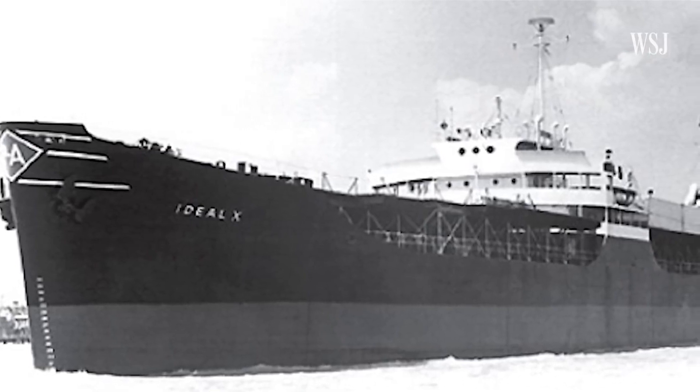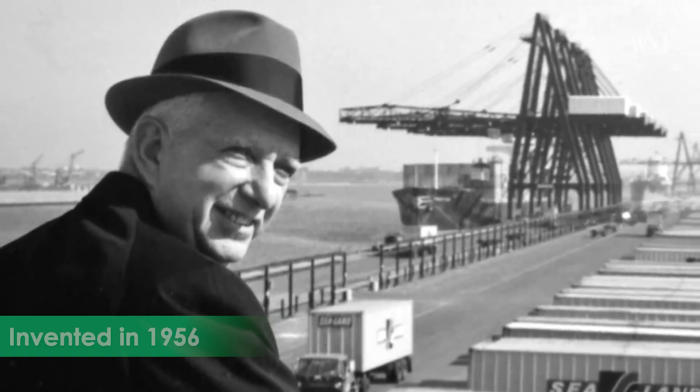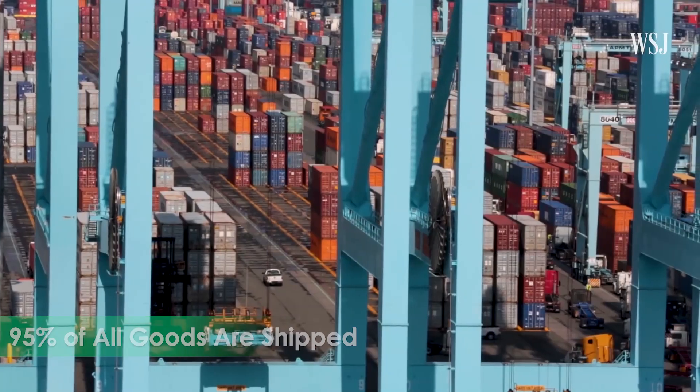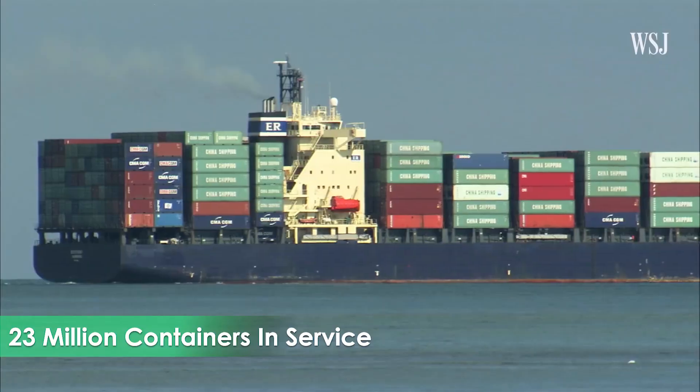First of all, let's give you a quick recap. The shipping container was first invented in 1956, and nowadays 95% of all goods are moved around the world in these boxes. There are currently 43 million containers worldwide, but only 23 million of these are in service.